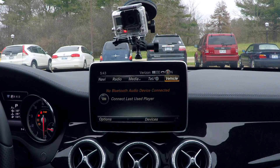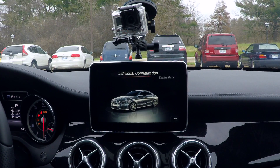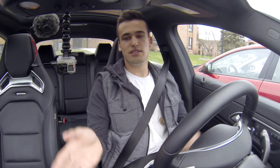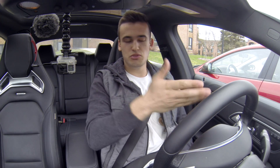To get to this screen, you go to Vehicle, then Dynamic Select, then Engine Data. What this does is give you a readout of your horsepower and your torque, along with some other temperatures — transmission, oil — which you can find elsewhere.